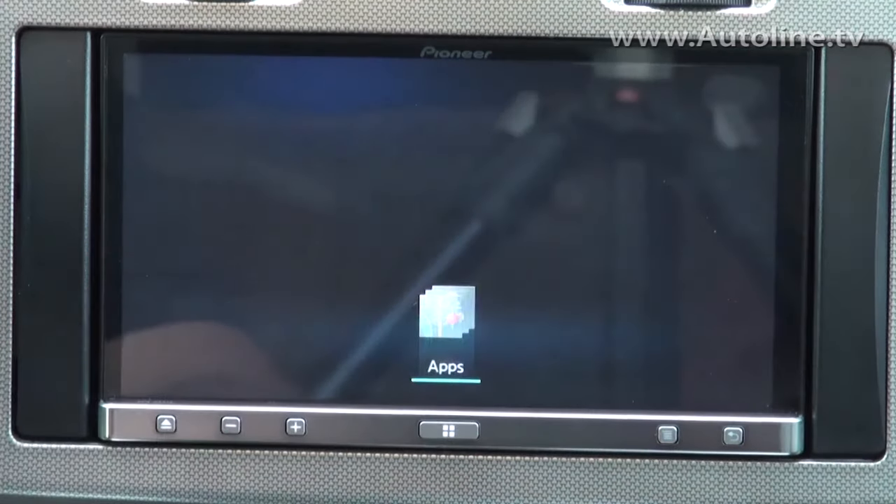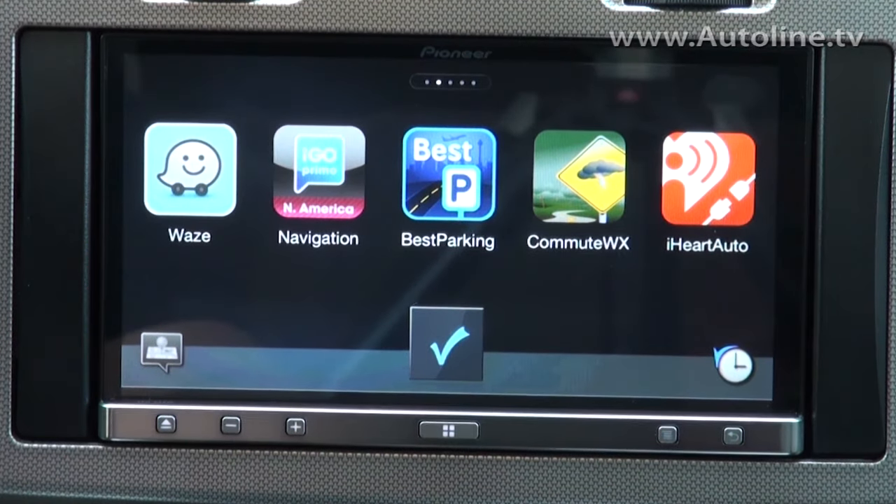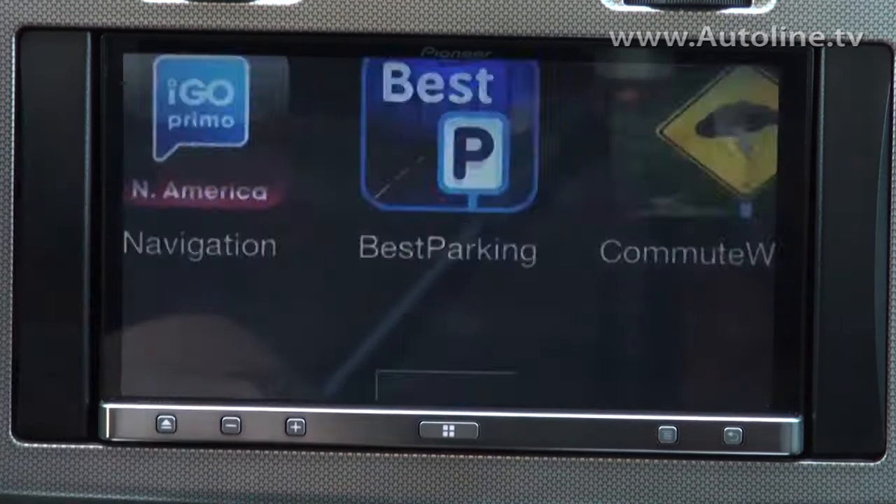But the real significance of Pioneer's App Radio is in the apps. We've got about 40 apps that work on the platform and most of them are navigation, like Waze.